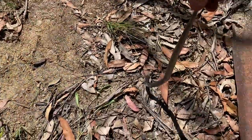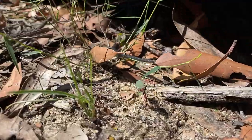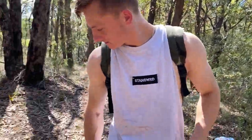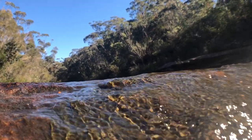Alright, time to release this little bugger back under his piece of tin — happy hunting buddy! There you go Daniel, your first ever small-eyed snake! Happy with that? It sucks he has all the scars on him, but it gives him a bit of character. Hopefully we find a bigger one next time.